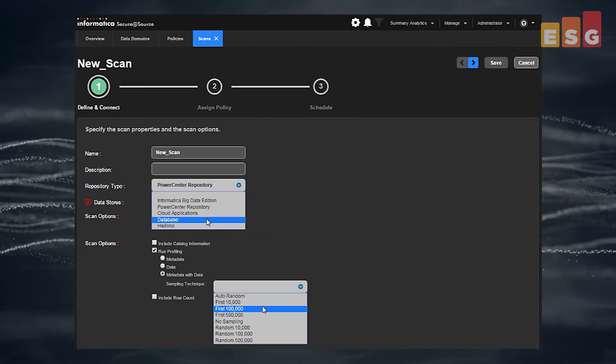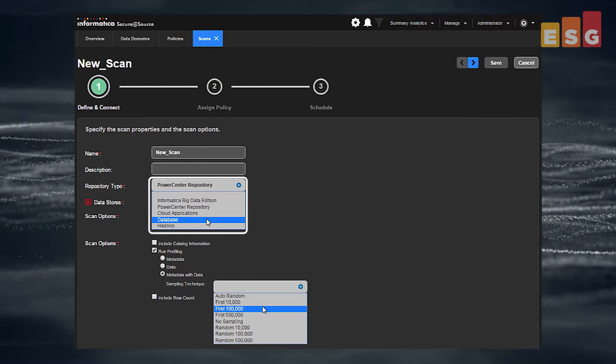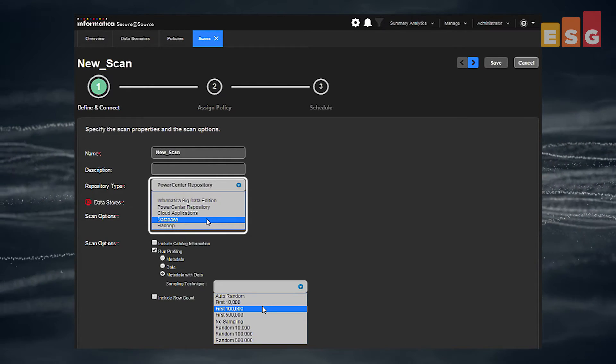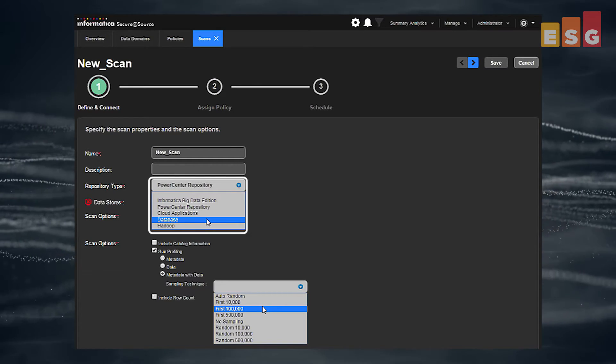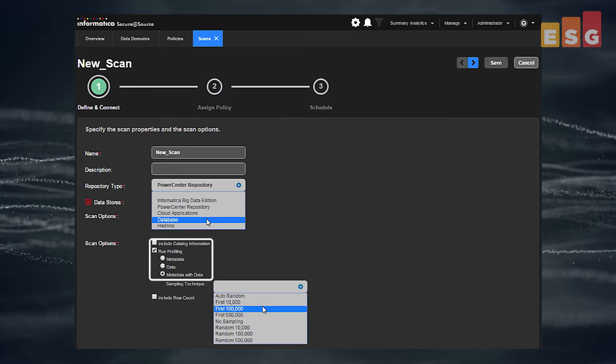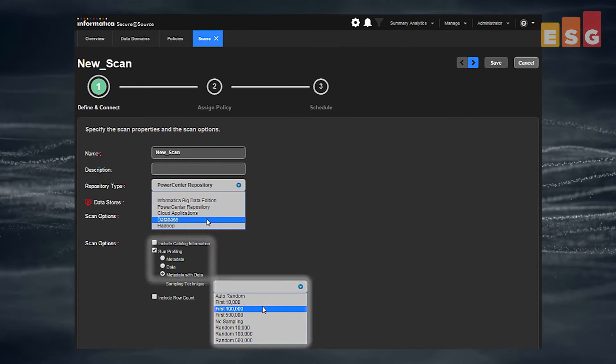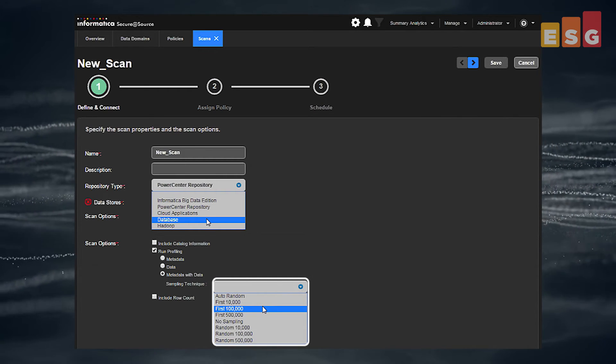Secure at Source uses the concept of a scan to get data into the system. Scans can be configured for different repository types. Informatica's Power Center Data Integration Platform or Informatica Big Data Edition provide quick time to value. Data can also be pulled directly from databases, cloud apps like Salesforce, or Hadoop. Scans can be configured to look at just the metadata, or to perform deeper discovery of the data, or both. Sample size and technique can be customized.